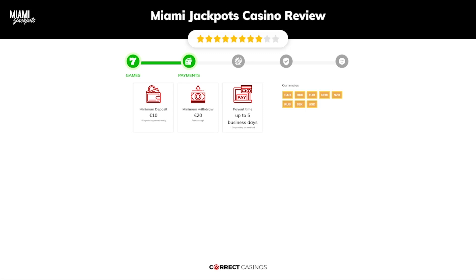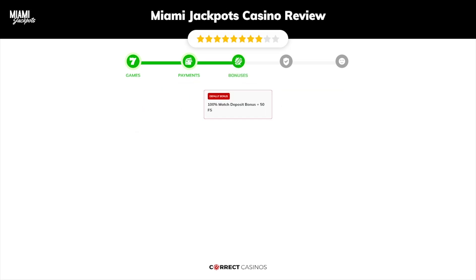Chapter 3: Bonuses. After sign up, the casino offers a 100% match deposit bonus plus 50 free spins, and other promotions.